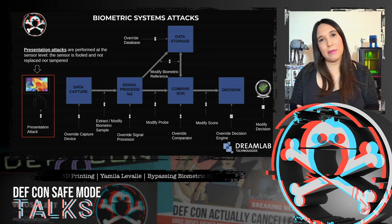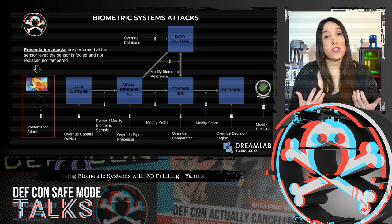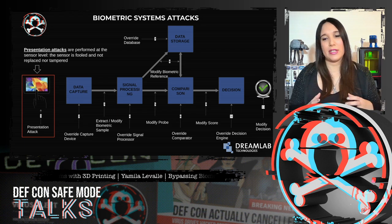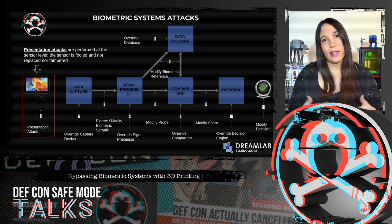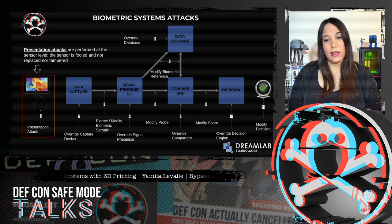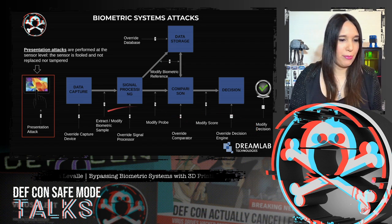But biometric systems are prone to different attacks. Direct attacks — presentation or spoofing attacks — are performed at the sensor level; the sensor is fooled but not replaced or tampered with. Indirect attacks are performed inside the biometric system by, for example, bypassing or overriding the capture device, the signal processor, the comparator, or the decision engine, manipulating the data in the biometric reference database, or exploiting weak points in the communication channels. During this talk, we are going to focus on presentation attacks.